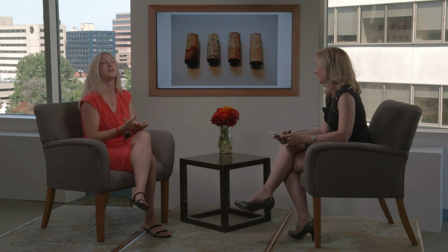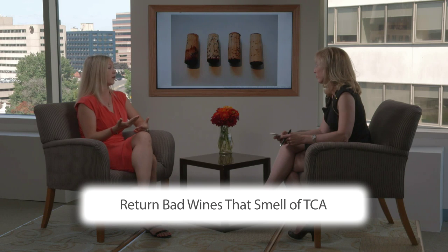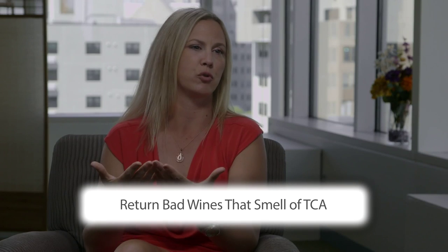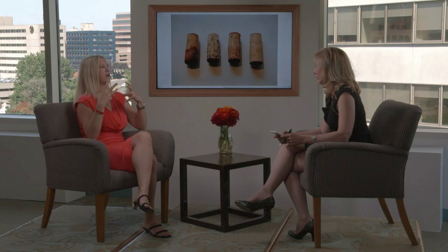They open it up and immediately it smells like wet basement or cardboard — it's very disappointing. It won't hurt you, but it'll be very unpleasant and the wine is flawed. Always, if that happens, I urge people to take the wine back to their local retailer because the retailer will get credit from their supplier. Don't feel bad — it's not a fault of the retailer. It doesn't mean the wine was stored improperly. It means the cork started off bad. Same thing at a restaurant. Never be afraid to send it back because it is a flaw.